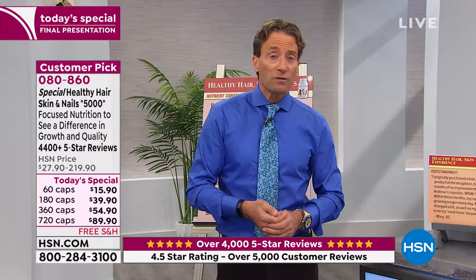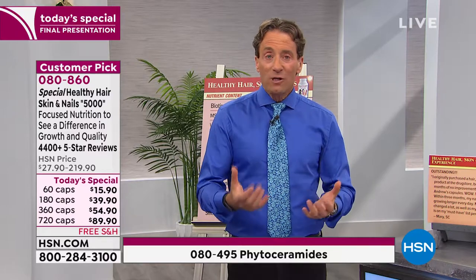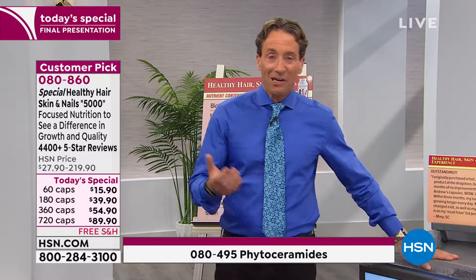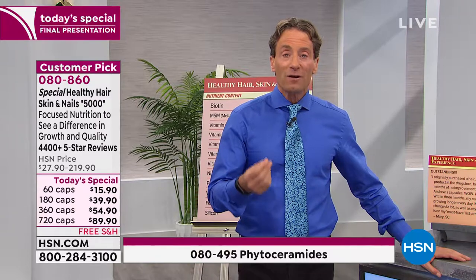We talked about phytoceramides in terms of the moisture appearance of our skin, having our skin moisturized from the inside out. That retention of moisture — we think of it in terms of aesthetics and looking our best and having our skin look plump and moist. But that's how we survive. If we lose moisture and our skin doesn't protect us from moisture loss, we die. Our skin plays an incredibly important role in our very survival.